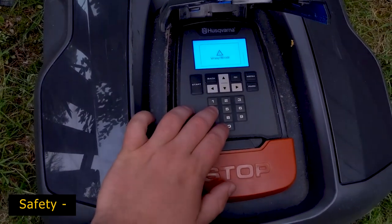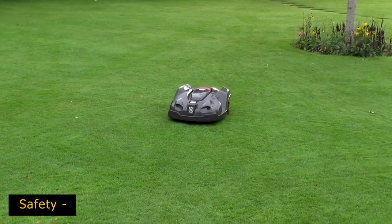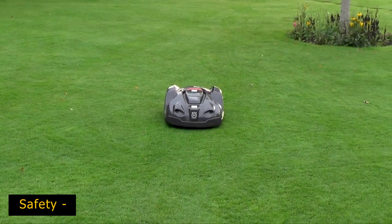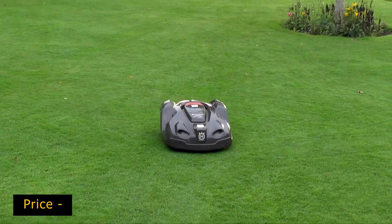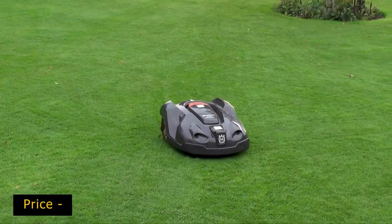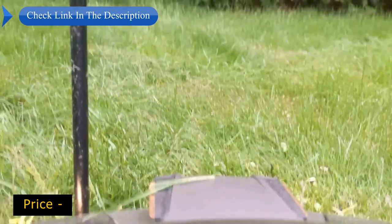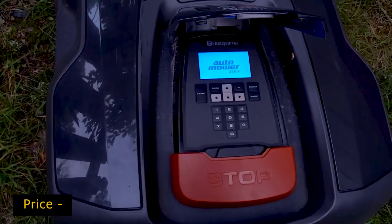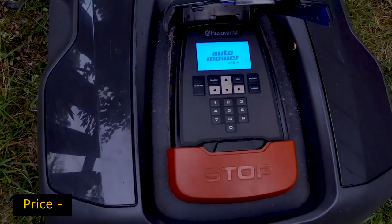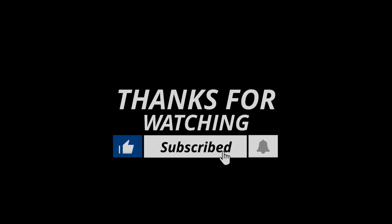Safety: kids are naturally curious and animals may also want to investigate this foreign intruder running around the yard, so safety features matter. Price: it's natural to want to save money, but you do get what you pay for. The old-fashioned mower is much cheaper but requires you to push it. The cost of your robotic lawn mower will depend on the size of your yard, the type of grass you have, and the features you want or need. If we helped you out in any way, please hit the like and subscribe button. We'll see you guys in the next video.